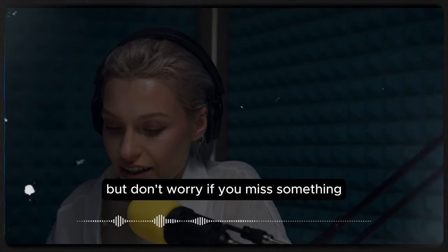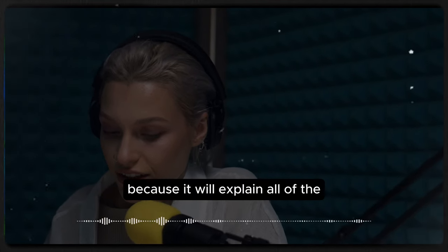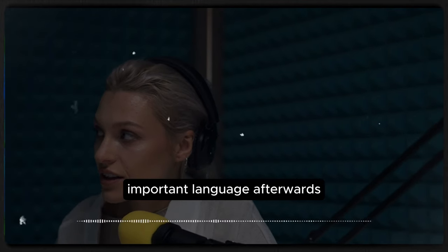So let's listen to our dialogue for the first time. It's going to be kind of fast, but don't worry if you miss something, because we'll explain all of the important language afterwards.